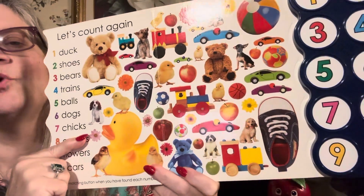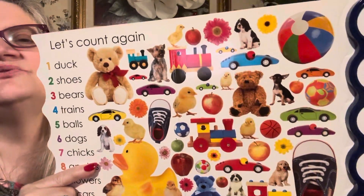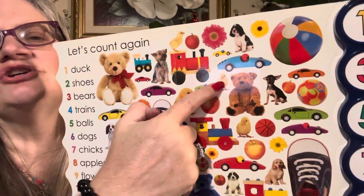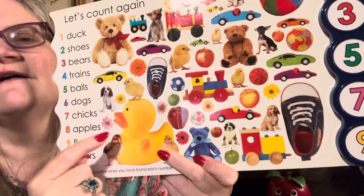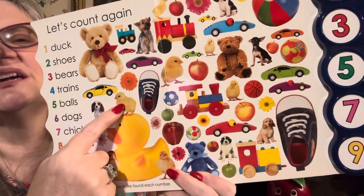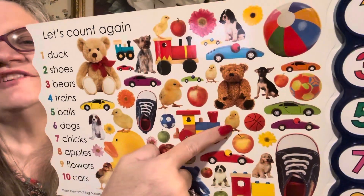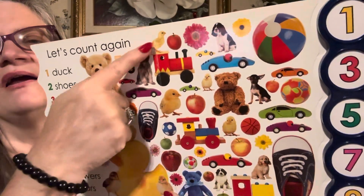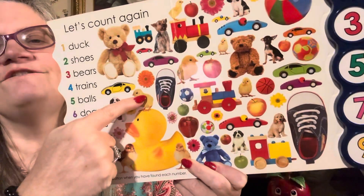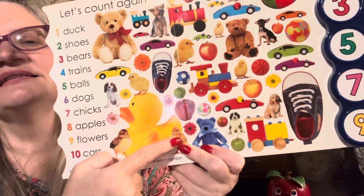Six chicks — we need one more chick. Do you see another chick? One chick, two chick, three chick, four chick, five chick, six chick. Seven chicks! Is that right? There's one, two, three, four, five, six, seven. Yay!